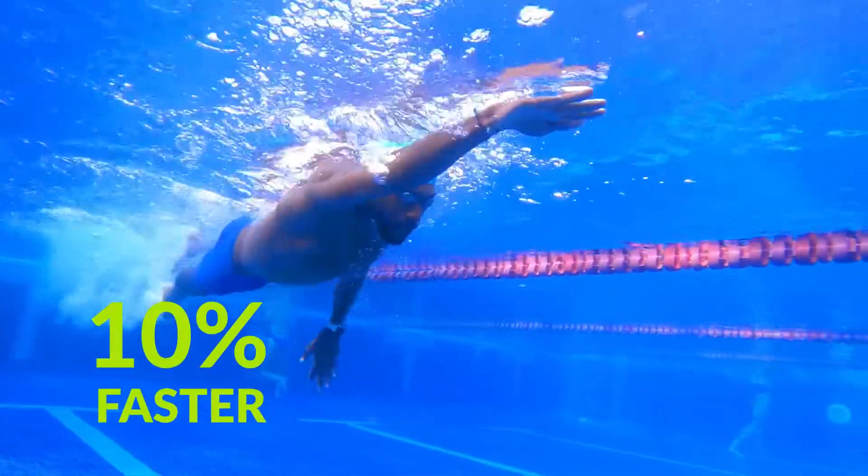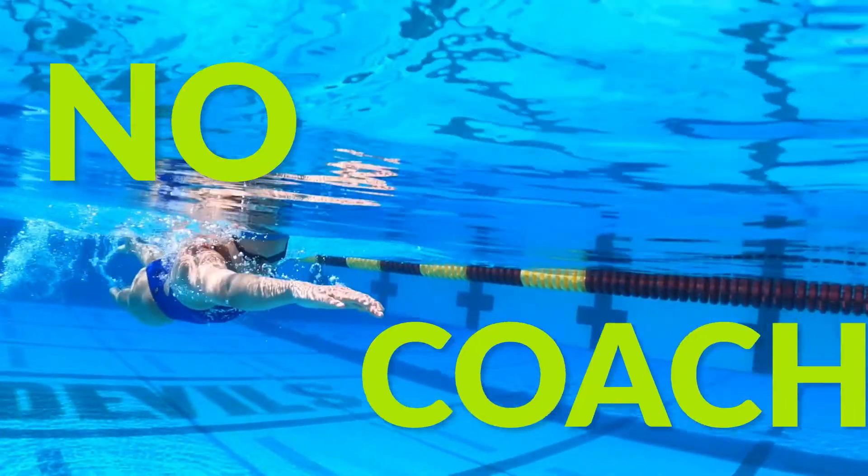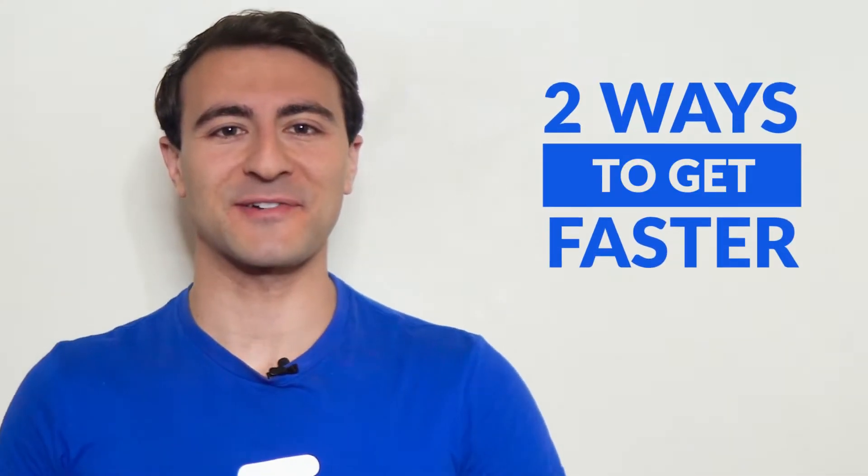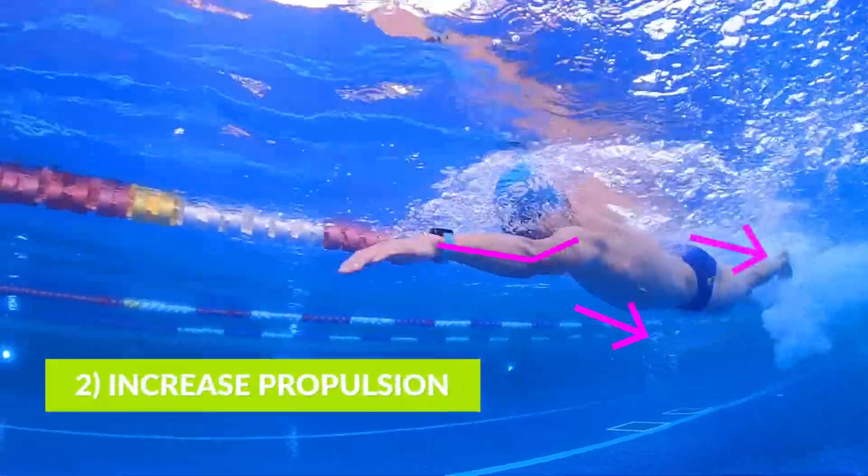Here's how you can swim 10% faster in four weeks training on your own without a coach. Did you know that there are only two ways to get faster in swimming? The first is decreasing drag and the second is increasing propulsion.